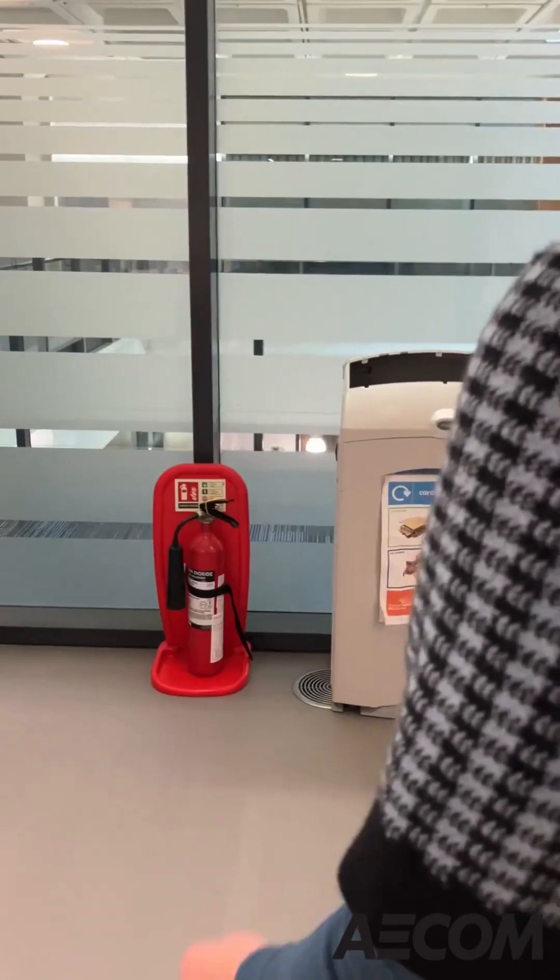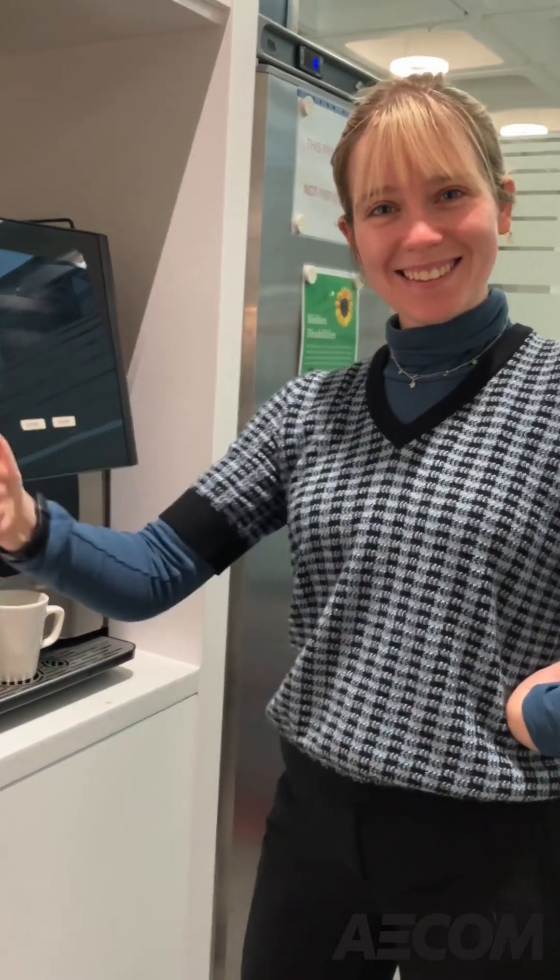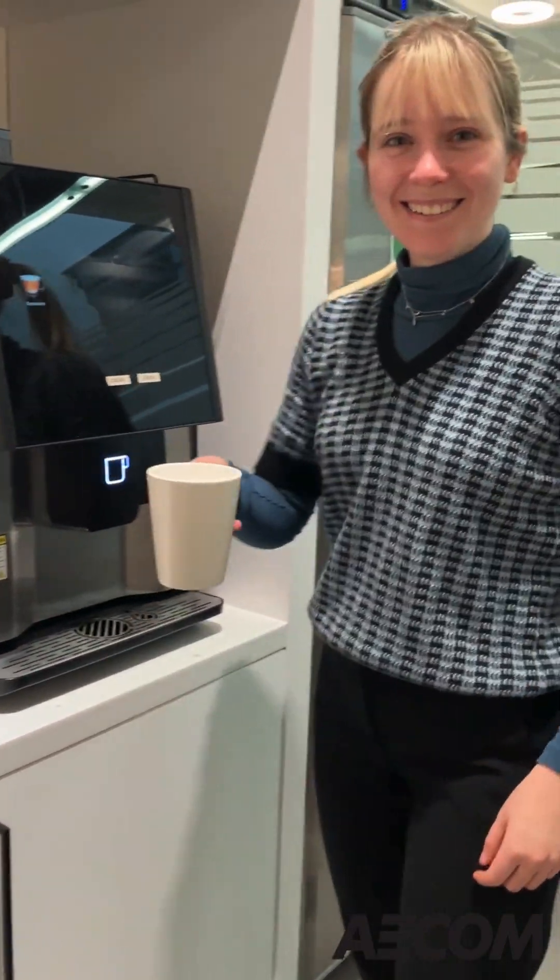Oh yes, coffee's very important. To everyone's shock and horror, we actually ran out of coffee beans for a day last week. It was absolute chaos.